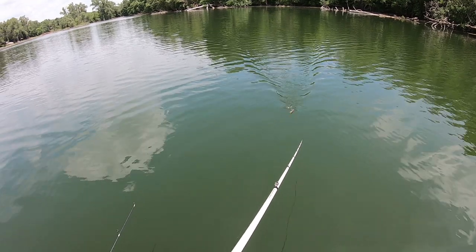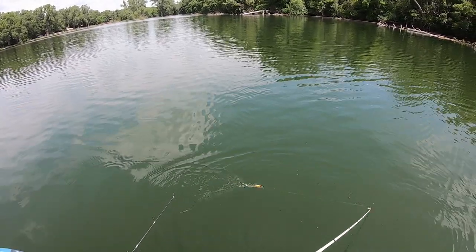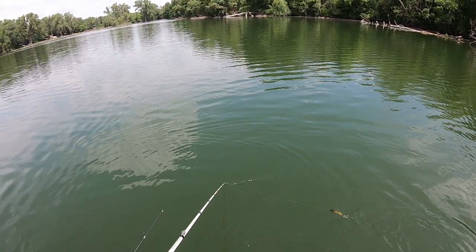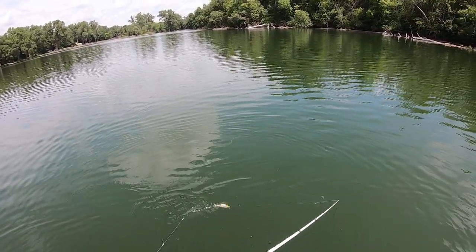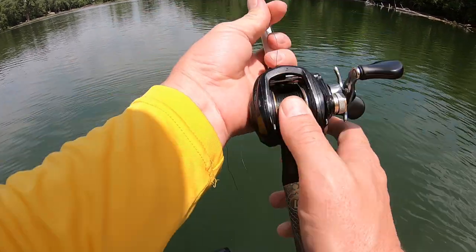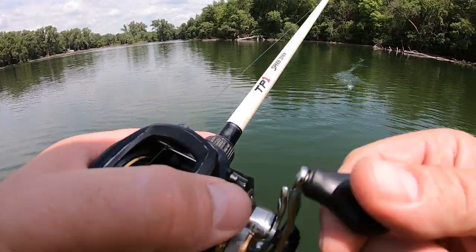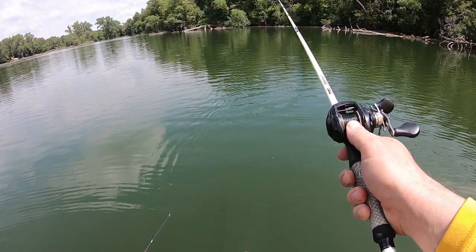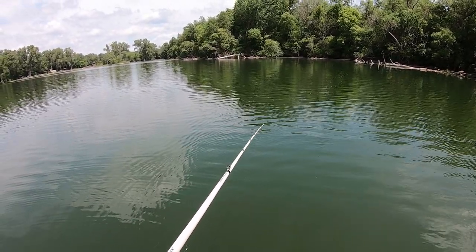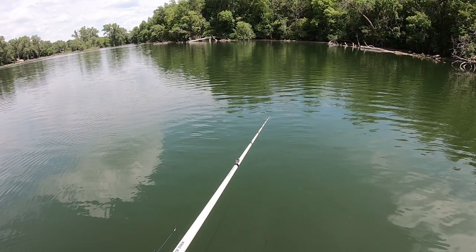It really has that nice wobbling action in the water. It digs a little bit from that bill, so it's not a straight-up topwater — it kind of buries under the water just a touch. You can throw it far, and because it's a big bait you can lob it and handle it on a rod like this, as long as you don't rip it too hard. It definitely looks like a struggling baitfish on top of the water.